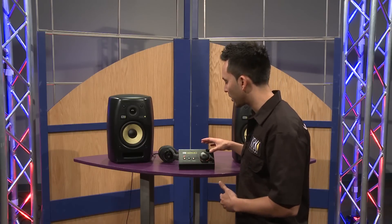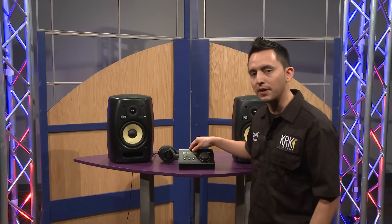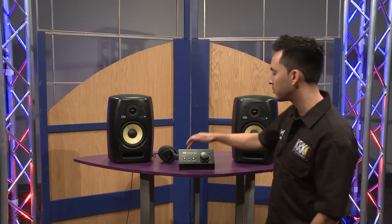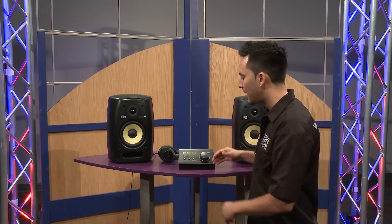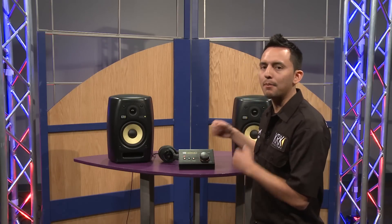What's awesome about the KRK ERGO is that not only is it an audio interface and a monitor control — so you can have two sets of monitors or a monitor and a sub — but in addition to that, it comes with a KRK microphone in order for you to calibrate your room.